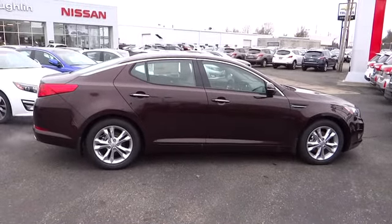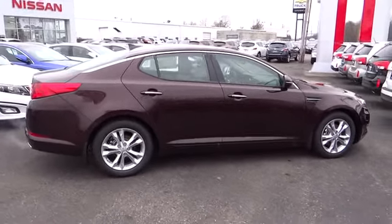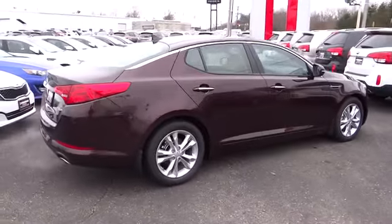The 2013 Optima — the all-new Kia Optima — offers a new level of style and performance features from Kia.